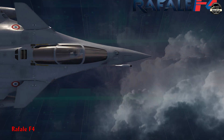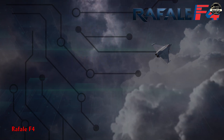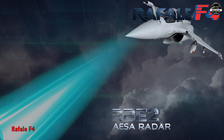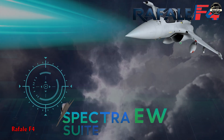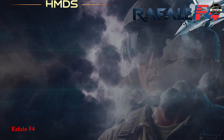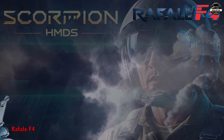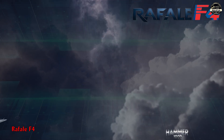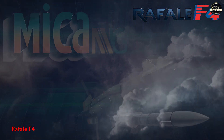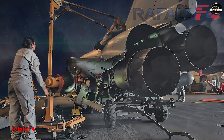The F4 standard enhances connectivity, sensor fusion and AI-driven systems, while upgrading the RBE2 AESA radar and Spectra electronic warfare suite for improved stealth target detection. It adds the Scorpion helmet-mounted display system (HMDS) for better pilot awareness and supports new weapons including the Hammer 1000 and MICA NG. The aircraft also features improved engine performance and maintenance diagnostics.